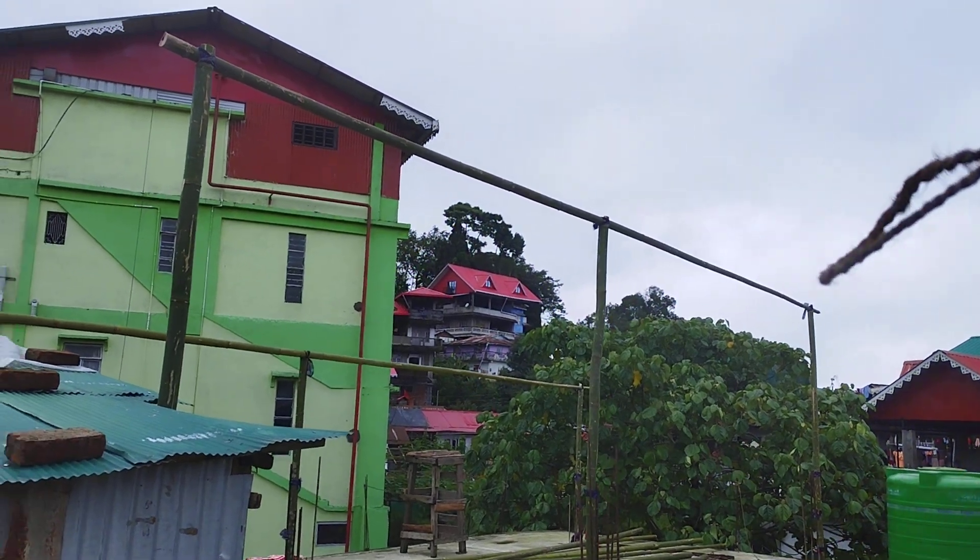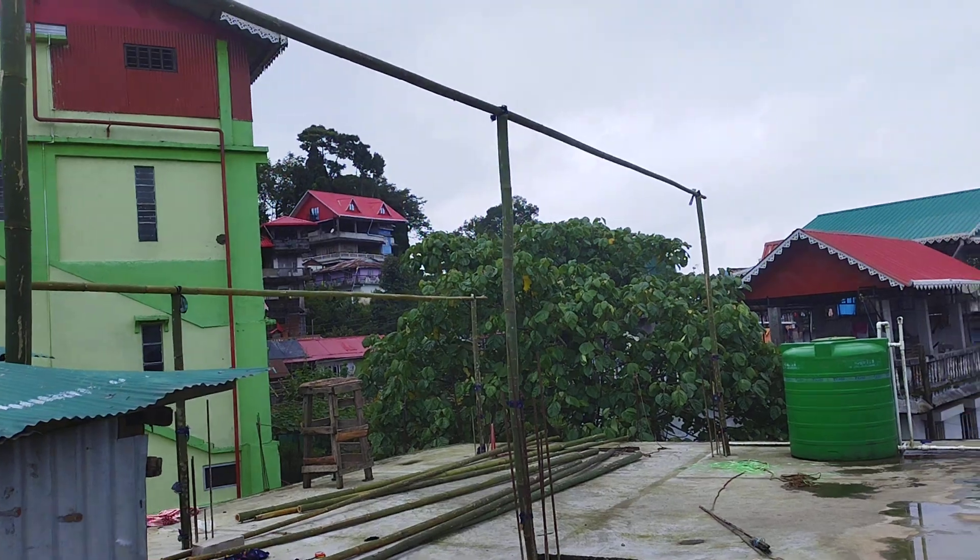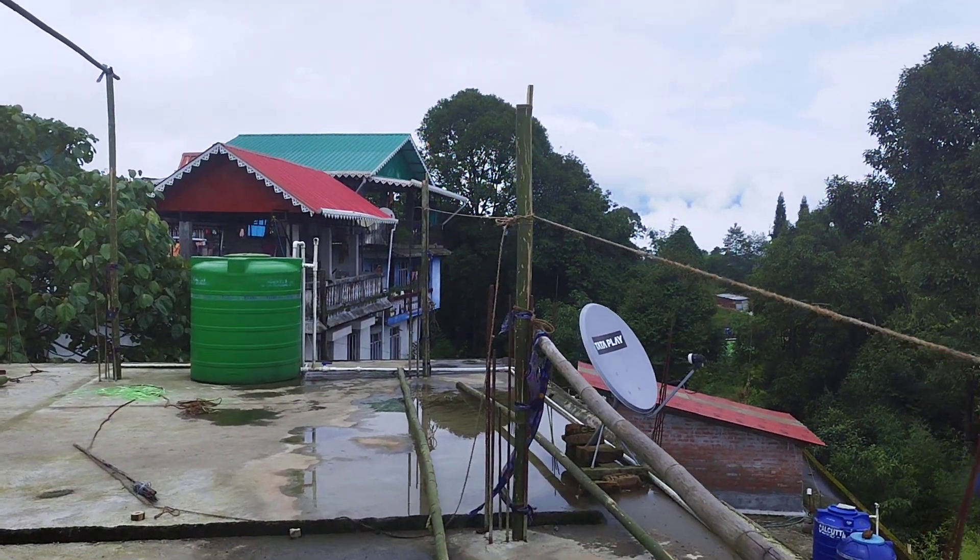Hello guys, here is the Rooftop Poly House. This is a bamboo building. When it's completed, we will start a full video.